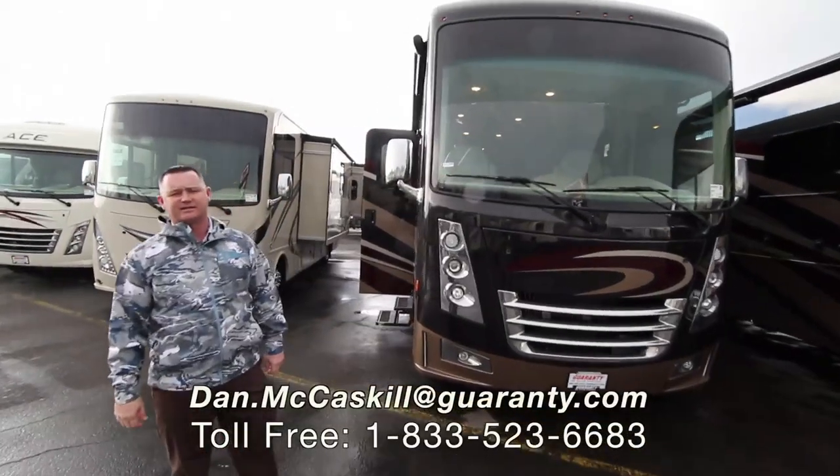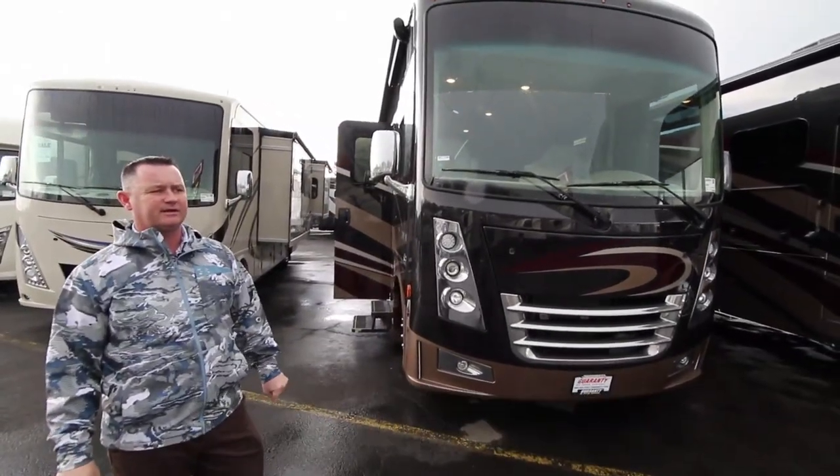Hi folks, Dan McCaskill, Guaranty RV, Junction City, Oregon, here at the RV lot.